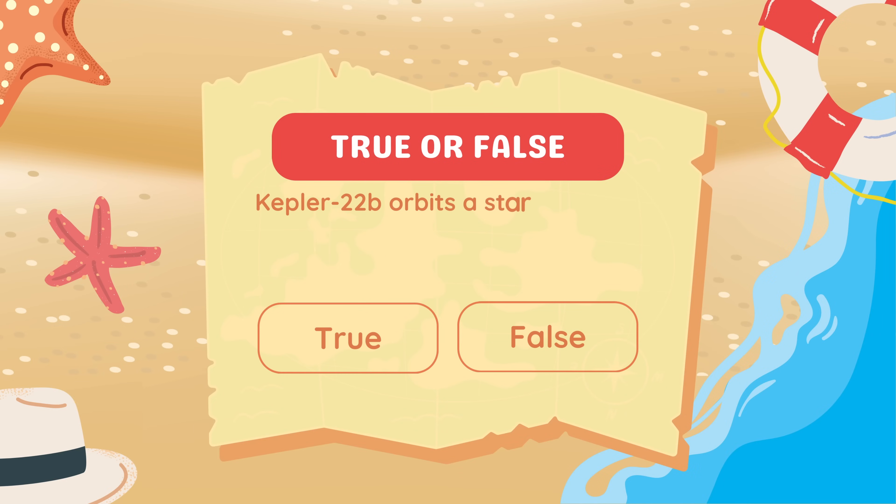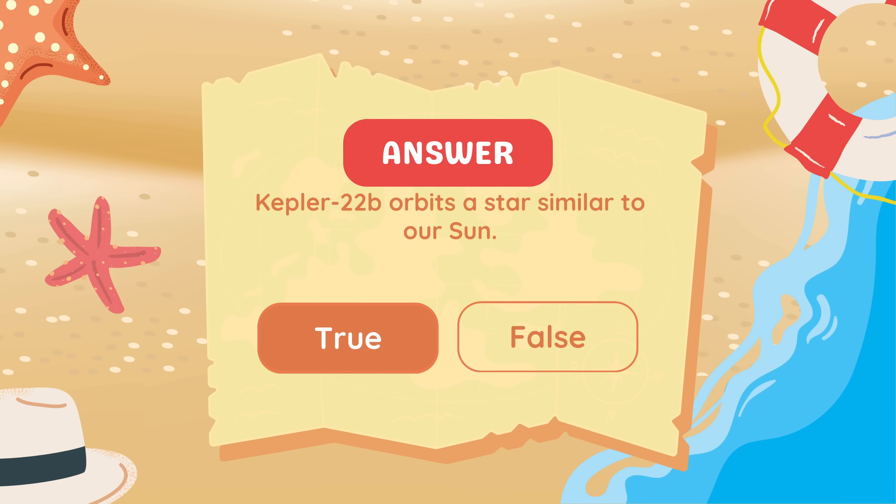True or false: Kepler-22b orbits a star similar to our Sun. True.